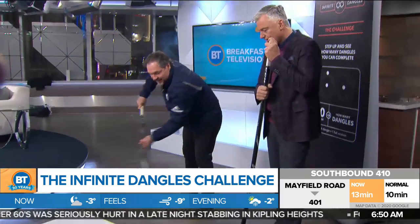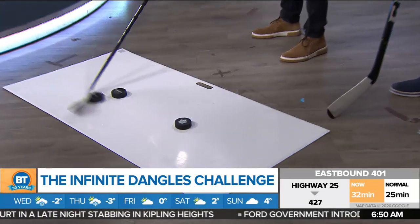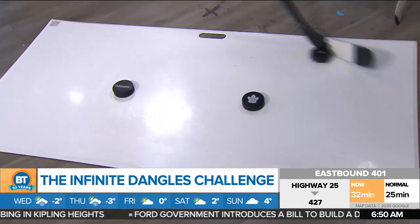Connor McDavid, Tyler Seguin, and a few of the other guys. I heard that Matty Stajan challenged me, so I think I'm doing pretty good. Don't you think, Raj? You're doing nicely.